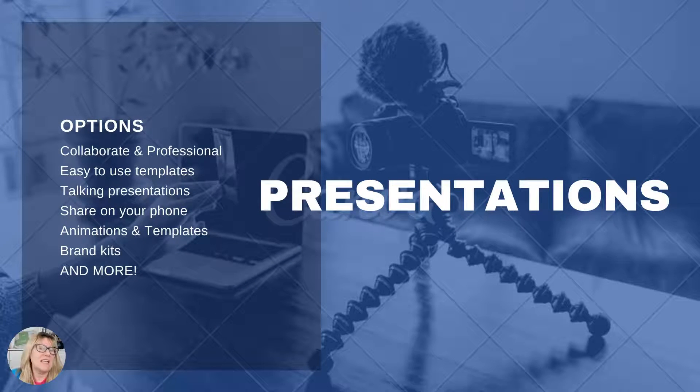Some of the options are that you can collaborate. It looks professional. There are easy-to-use templates. I can incorporate my branding, change color schemes. There are shortcuts. I'm definitely going to create a tutorial about this because it is going to be exciting to show you behind the curtain.